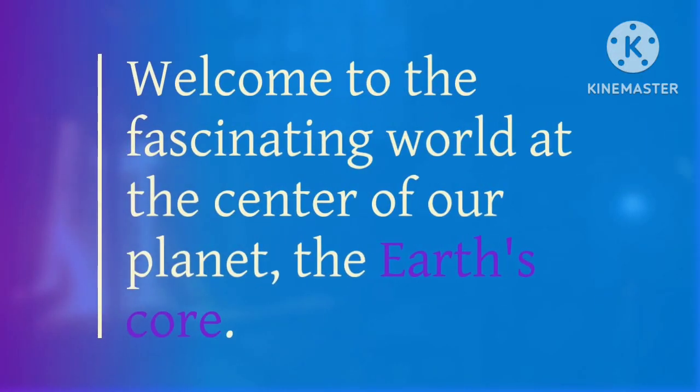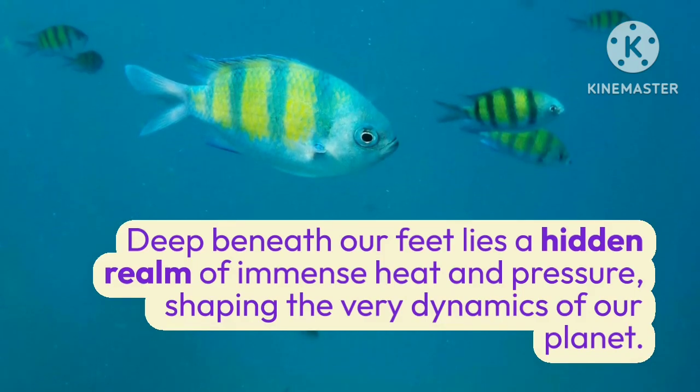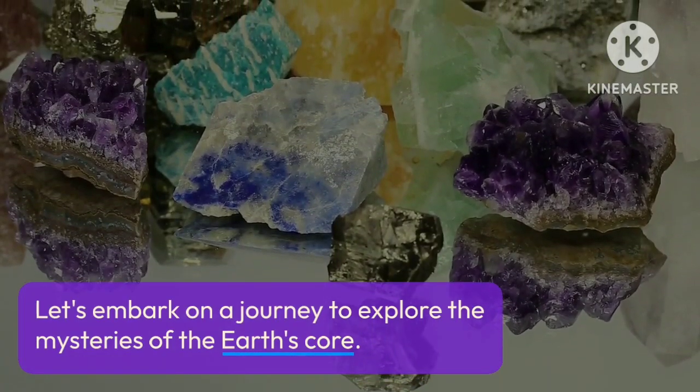Welcome to the fascinating world at the center of our planet, the Earth's core. Deep beneath our feet lies a hidden realm of immense heat and pressure, shaping the very dynamics of our planet. Let's embark on a journey to explore the mysteries of the Earth's core.